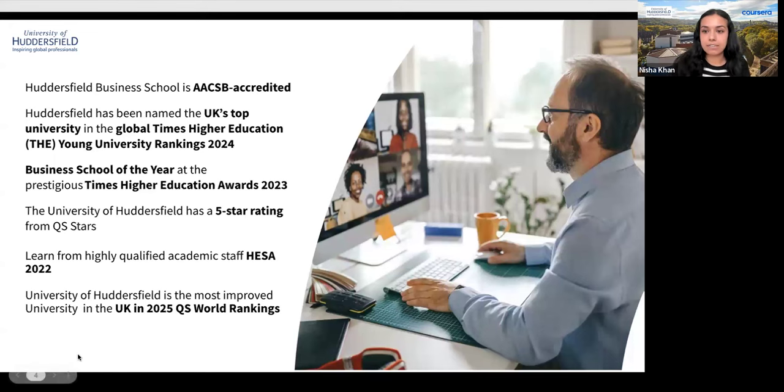The University of Huddersfield Business School is marked by its exceptional quality, being AACSB accredited — the Association to Advance Collegiate Schools of Business. Less than six percent of the world's business schools hold this accreditation. The university has been recognized as the UK's top young university in the Times Higher Education 2024, and was named Business School of the Year at the Times Higher Education Awards in 2023. It also holds a five-star rating from QS Stars.